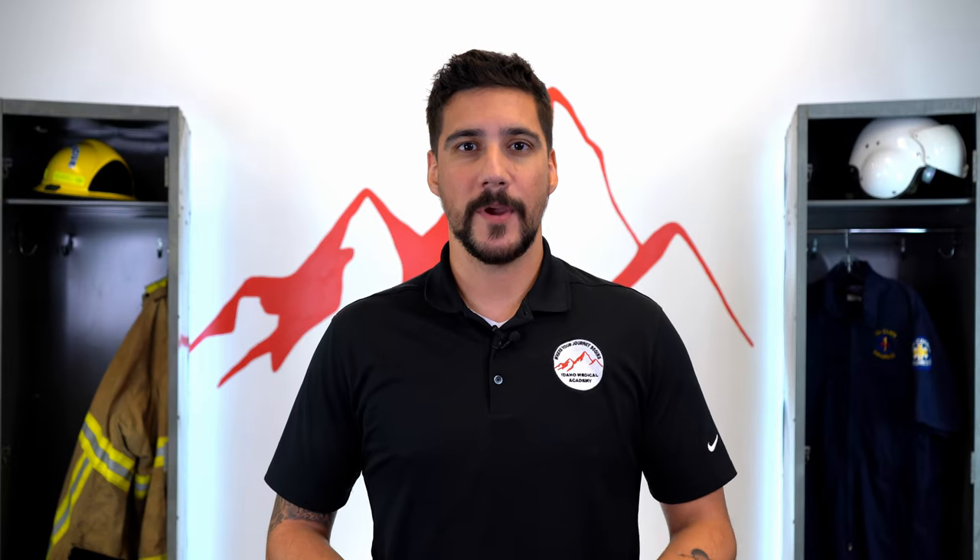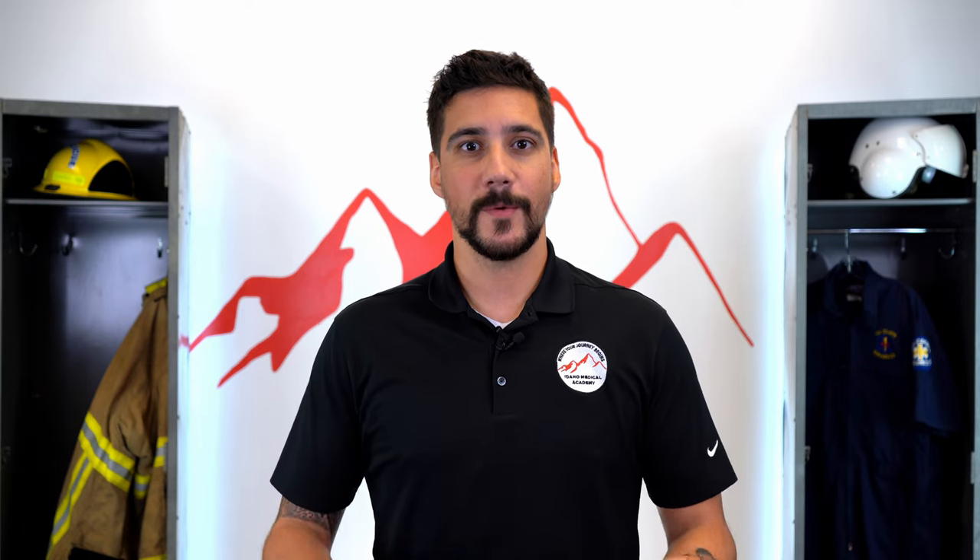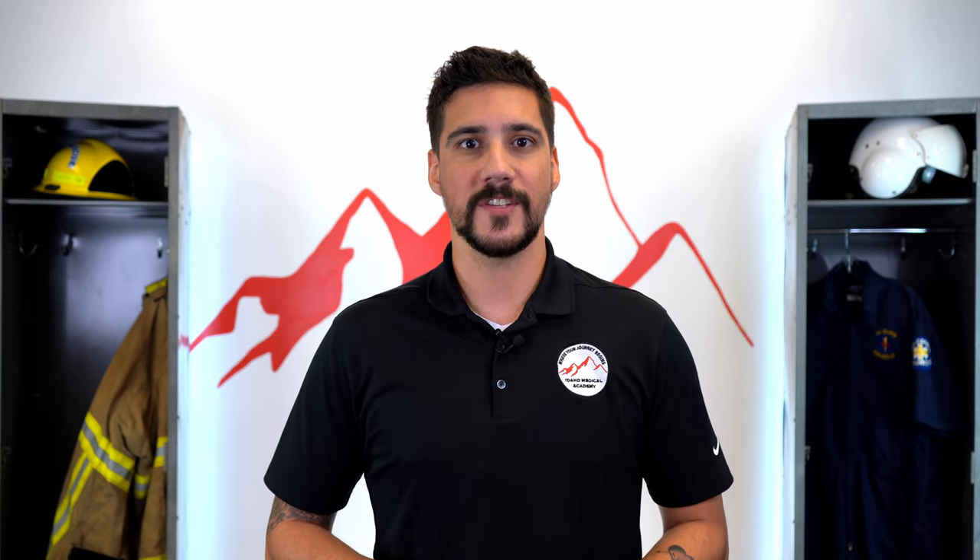Hi, my name is Wade Cannon. I'm a paramedic and I'm the lead EMT instructor here at Idaho Medical Academy. Today we're going to show you what a proctored trauma assessment looks like.